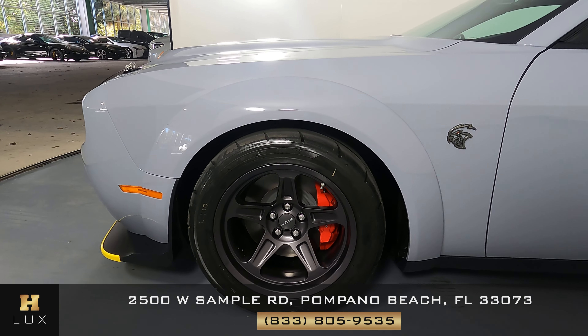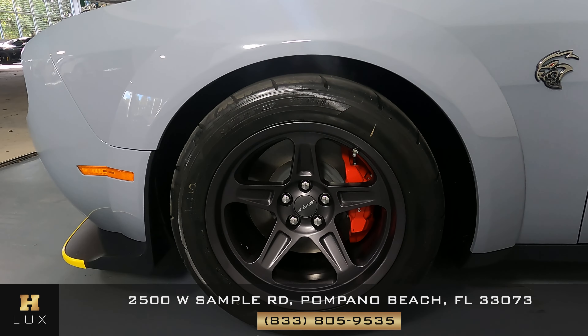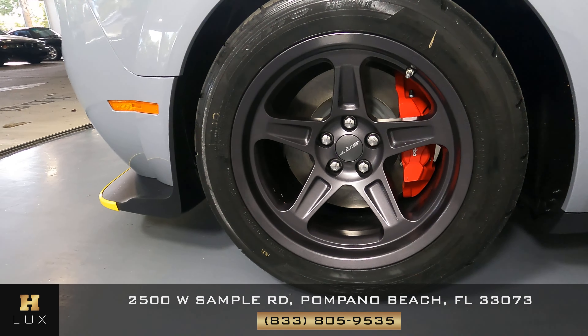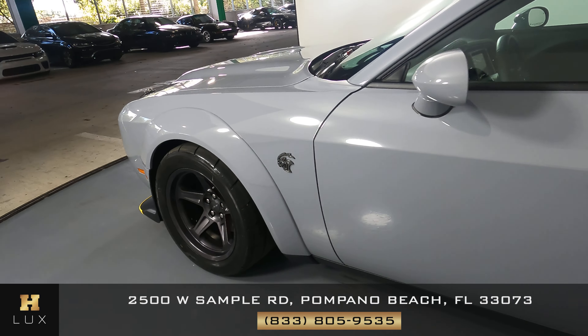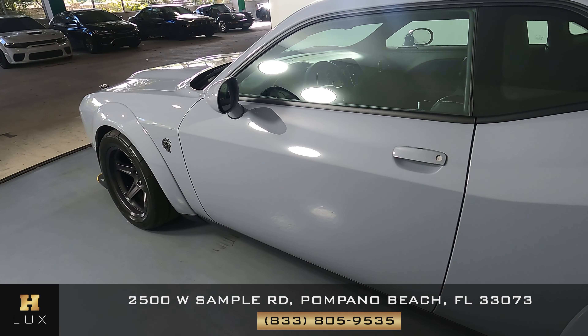Let's have a look at the driver fender and wheel. Alright, this fender looks really good. I'm not seeing a scratch on here at all, no dents, and the wheel has no curb rash. Let's move on to the driver door. This door looks really good — I'm not seeing any dents or scratches here at all.